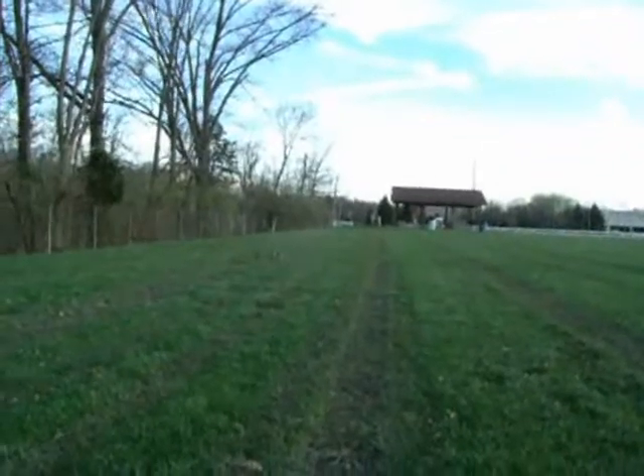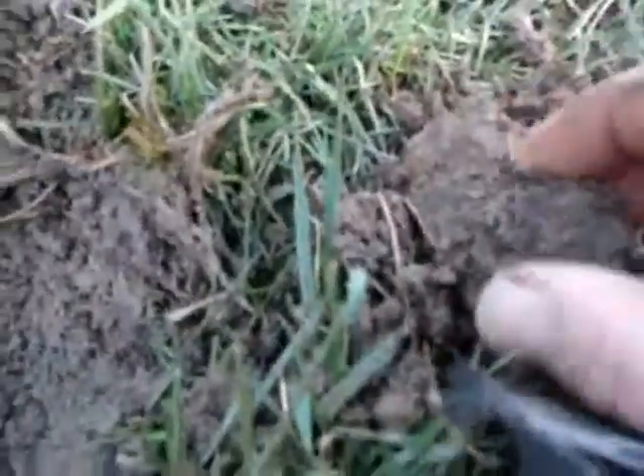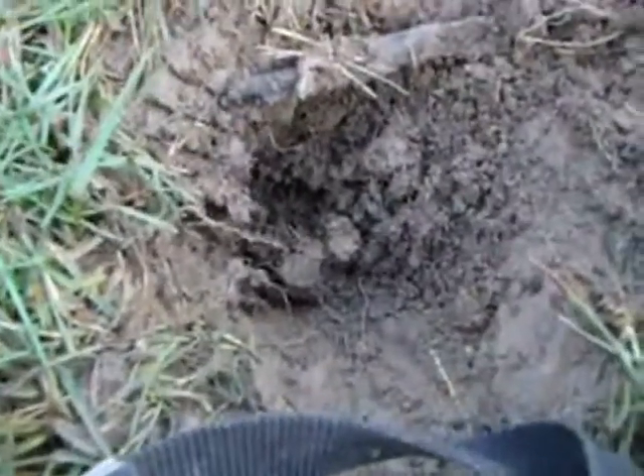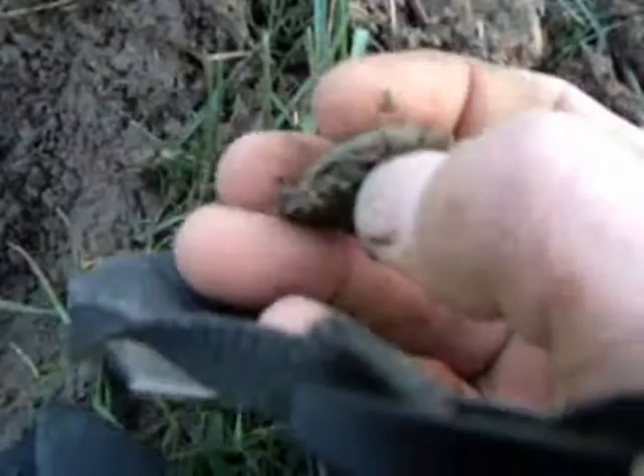Believe it or not, I just got another large cent! This is absolutely amazing. It's only about maybe five or six inches deep. I just got another one — I cannot believe it. The soccer field of dreams. Amazing.